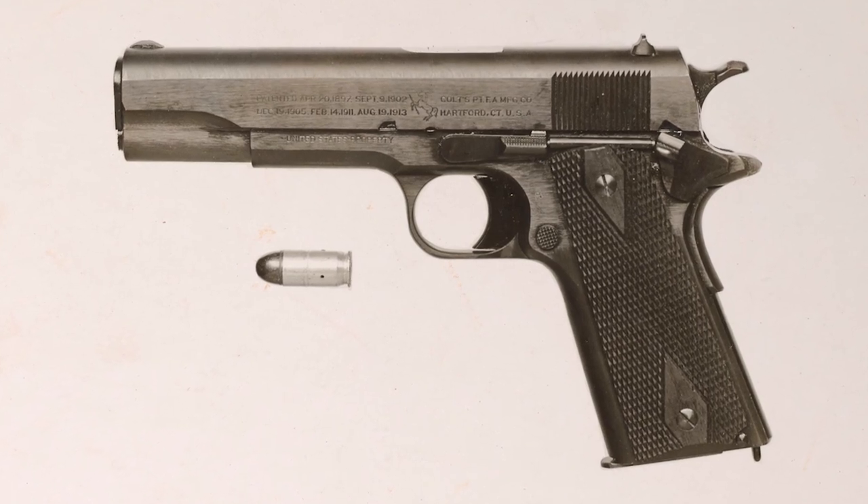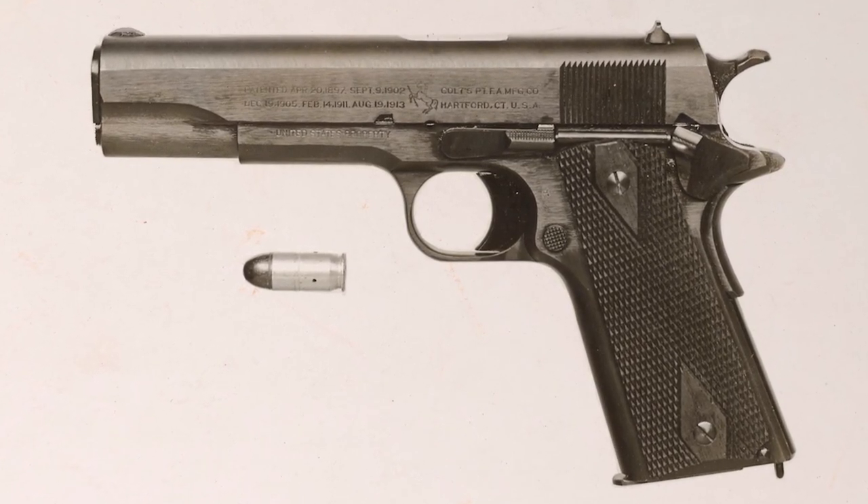Unfortunately, there's only one photo of this gun, and it only shows the left side, which doesn't have the serial number. If we had another photo showing the right side, we could simply see if this was serial number 527,971 — making it the final Colt 1911 used as a wartime production example — or serial number 629,500, making it the final wartime contract pistol made by Colt on March 15, 1919.